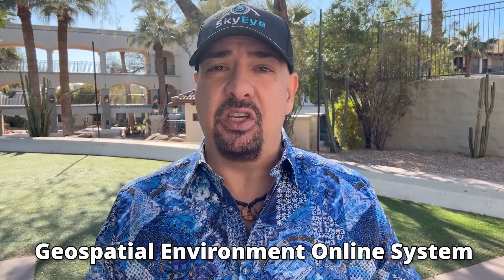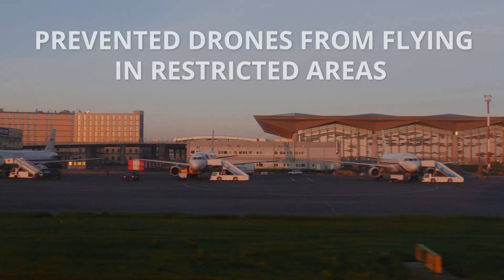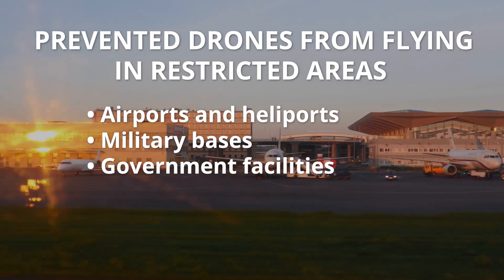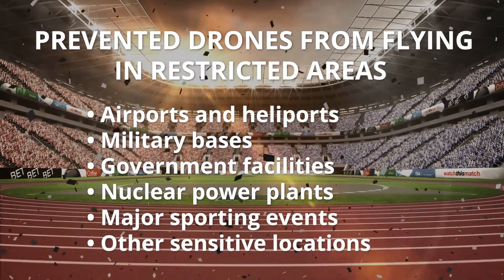Before we get into the potential changes, let's understand what DJI's geofencing system actually is. DJI used what they called GEO system — a geospatial environment online system. This technology prevented drones from flying in restricted areas like airports, heliports, military bases, government facilities, nuclear power plants, major sporting events, and other sensitive locations.